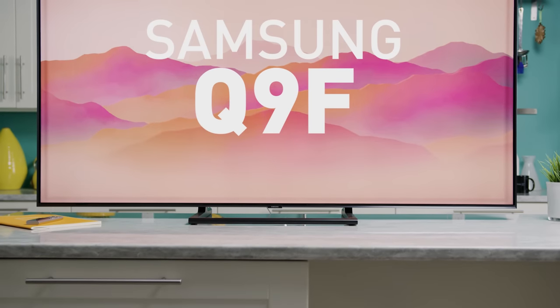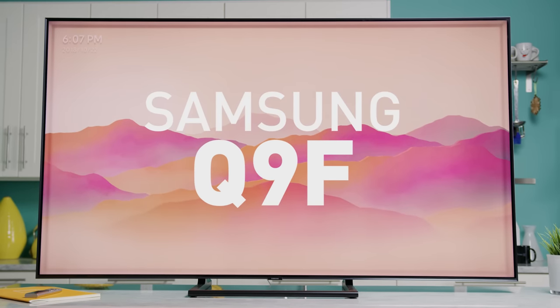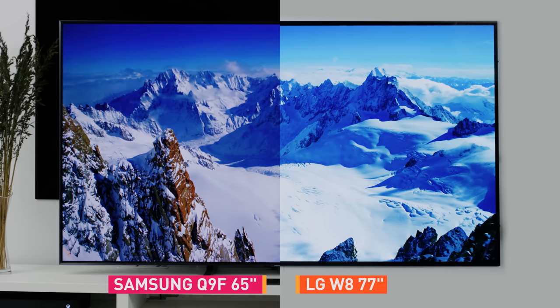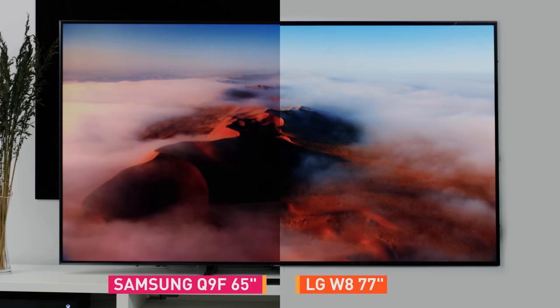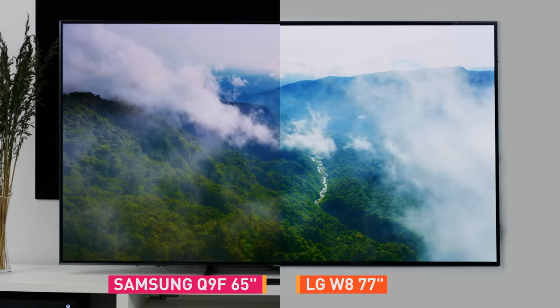Comparing the W8 to Samsung's Q9F, the nicest TV that they make, you can see that they're both amazing displays. But even with full array local dimming, the Quantum Dot LCD display just cannot achieve the sharp contrast of an OLED.